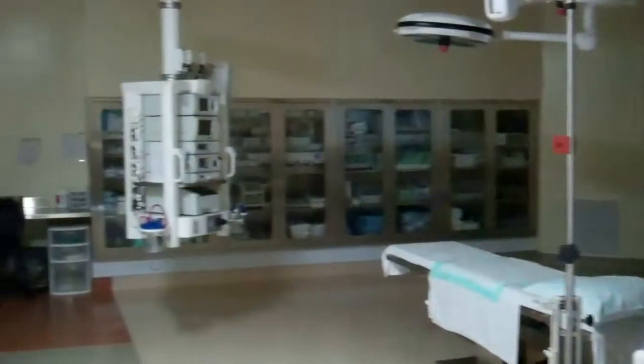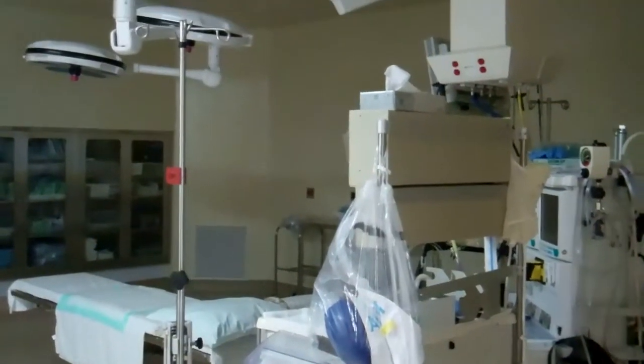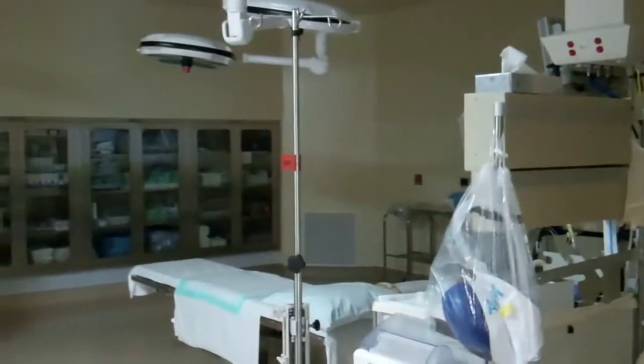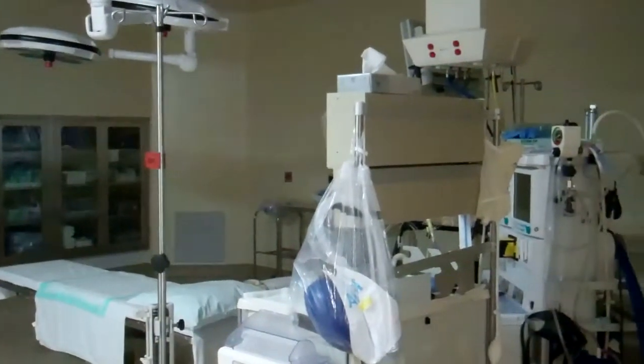This is one of the two newly renovated ORs in the Fairbury Hospital. Here, you can see and assist with procedures ranging from general procedures, joint replacements, C-sections, ENT procedures, and cataract surgeries.